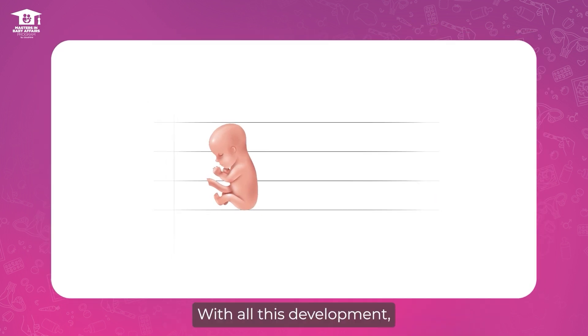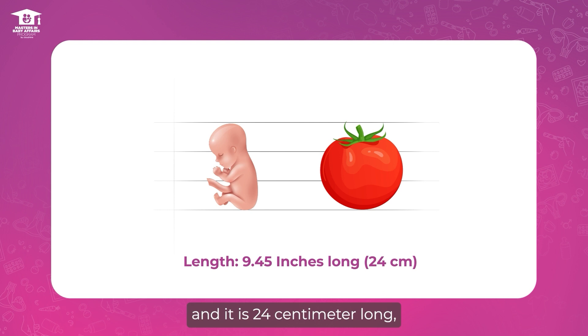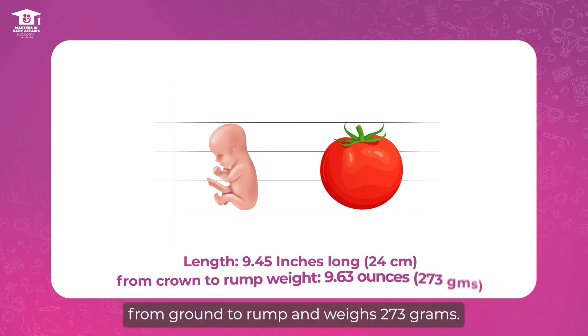With all this development, your little one has grown to the size of a large tomato. It is 24 centimeters long from crown to rump and weighs 273 grams.